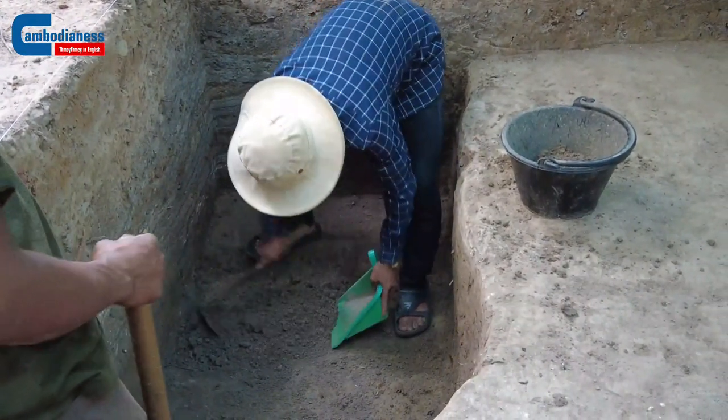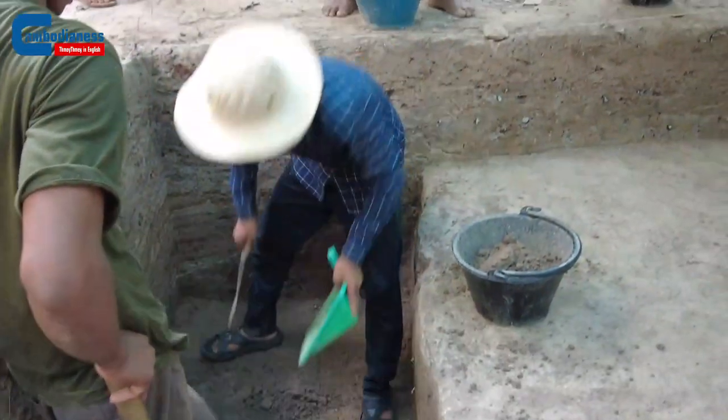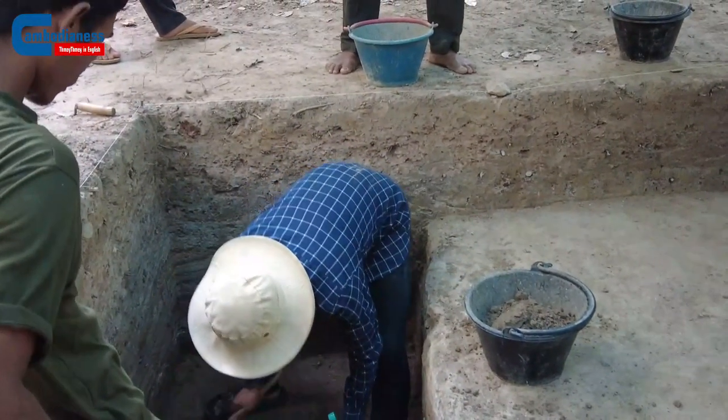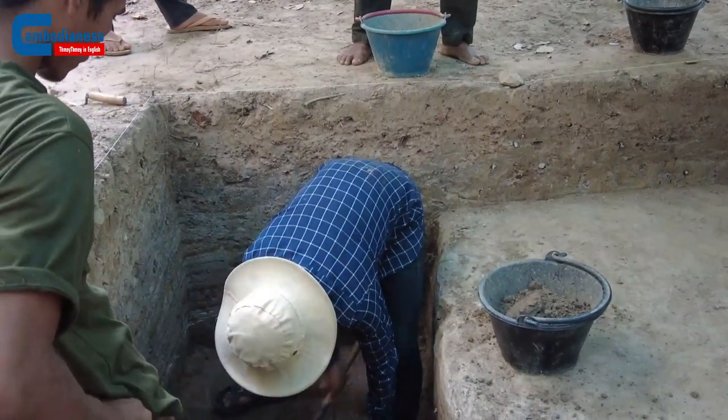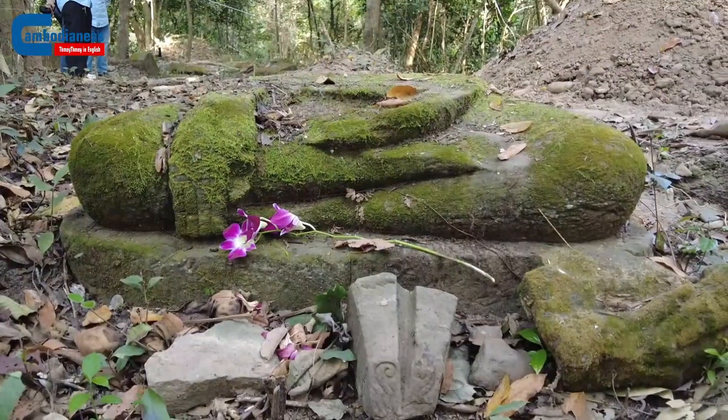If we find blue and white wares here it's evidence of later occupation. We have found a number at this site, whereas at other sites we've excavated we haven't found any, so there is potential to talk about abandonment at the same time. There may have been times where these sites were not used, but clearly from these excavations we know that sites were being reoccupied — or were never abandoned — and both are avenues for research we hope to continue in future seasons.